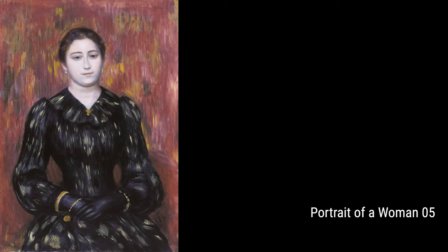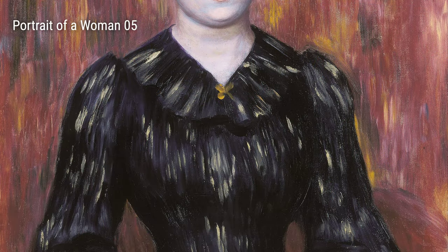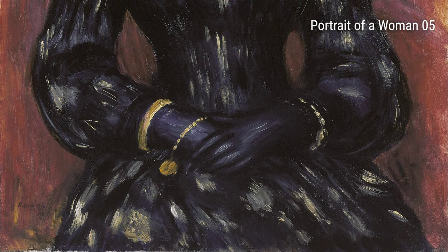So, there you have it — a quick glimpse into the life and art of Pierre-Auguste Renoir. His experiences, from a working-class upbringing to a love for nature and women, greatly influenced the masterpieces he created. Enjoy exploring his beautiful works and see the world through Renoir's eyes.